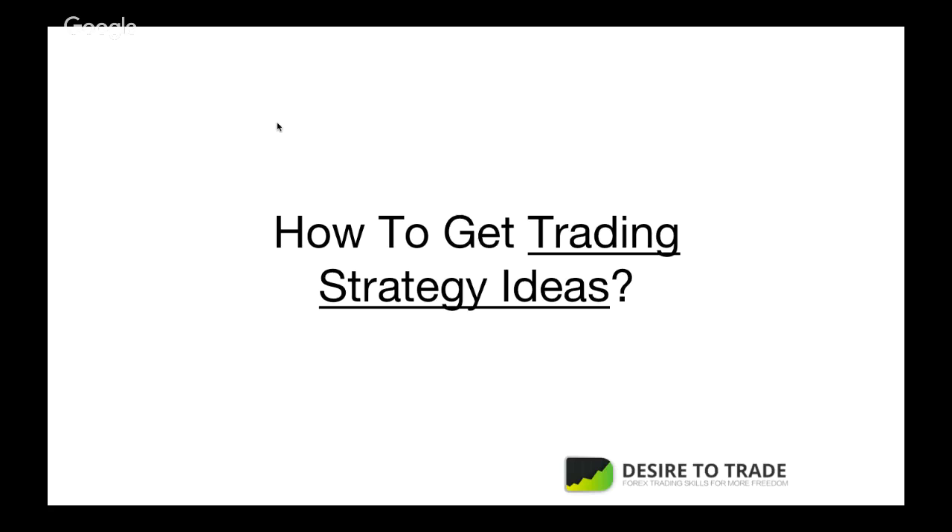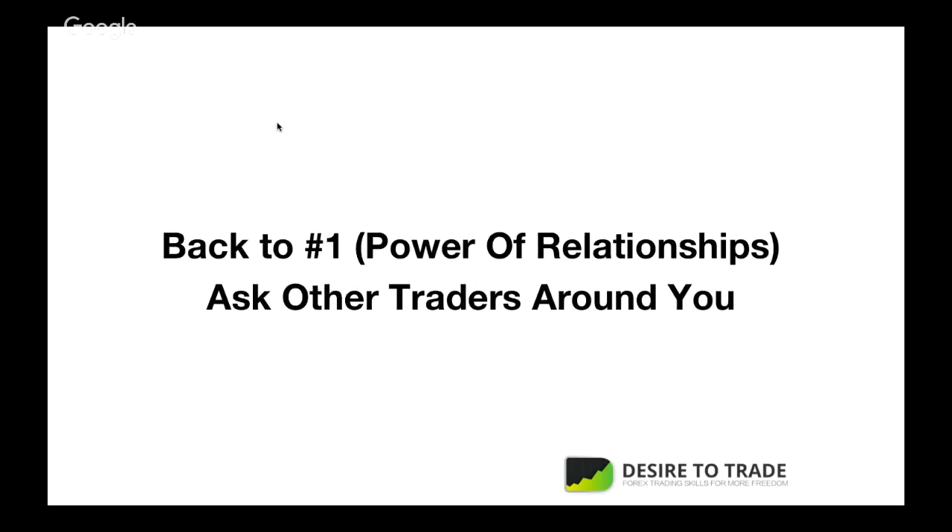How do you find trading strategy ideas? You could look at books, videos, or — going back to number one — relationships. Ask traders around you what they trade. A good trader will usually tell you exactly what they look for. Someone who's not that good might say it's a secret method. You can ask traders around you and they'll happily share. Come with a mindset of giving rather than taking, and both of you will become better because you can take things from one another and apply them in the market.